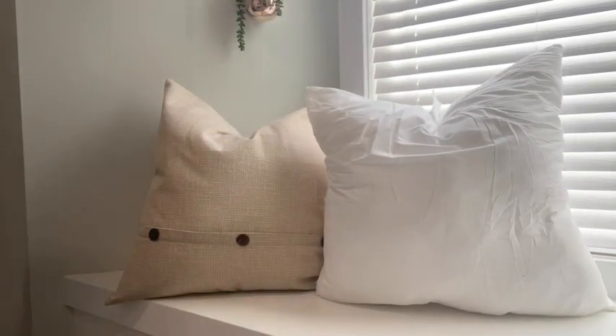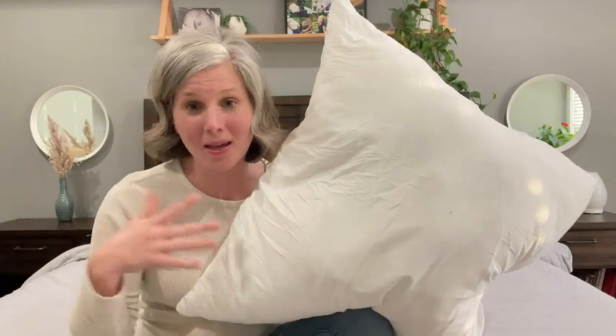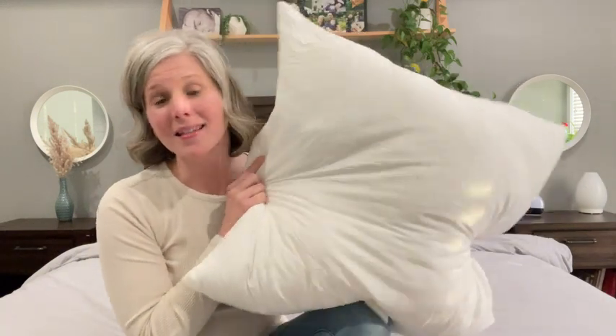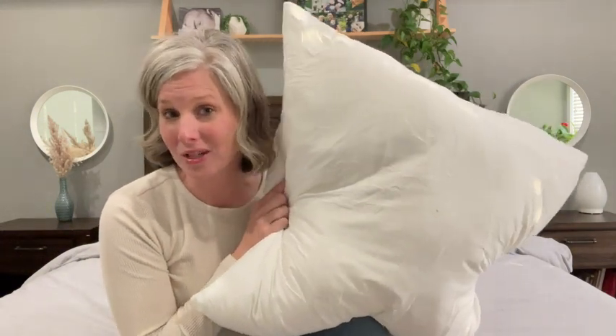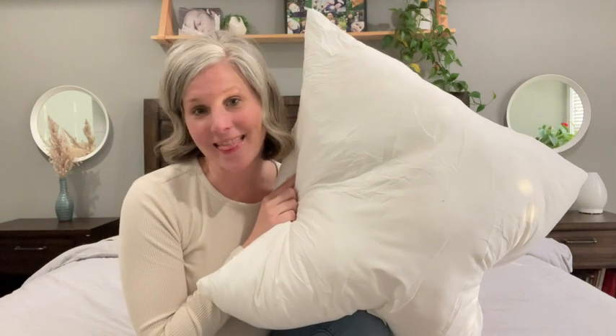You can even get that much desired karate chop look if you want. So whether you want to style a bed, couch, or maybe a bench in your home, these inserts are definitely going to add a splash of comfort and cozy to your space. And that's my point of view.